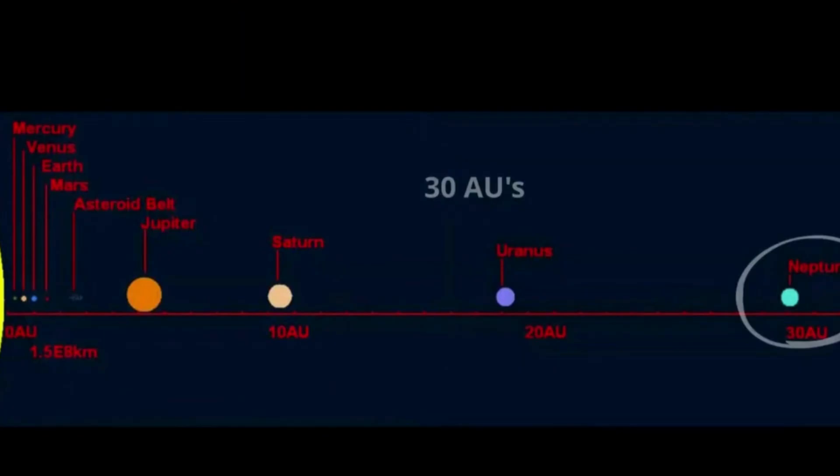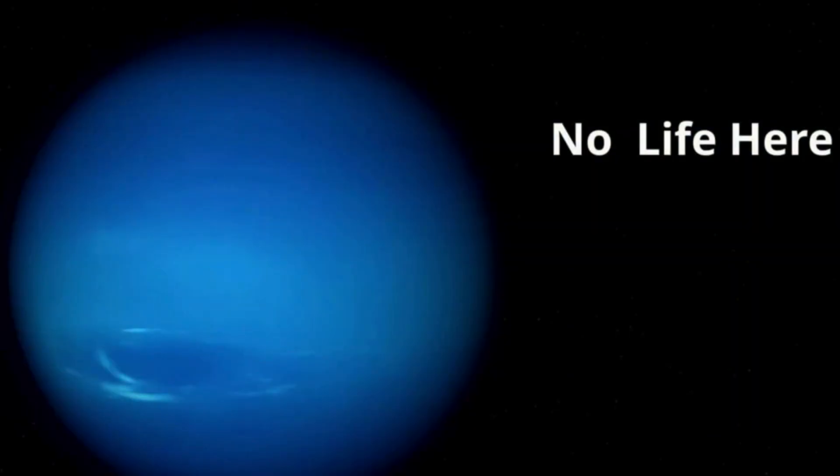Neptune is 30 AUs from the Sun. No life has been detected on Neptune.